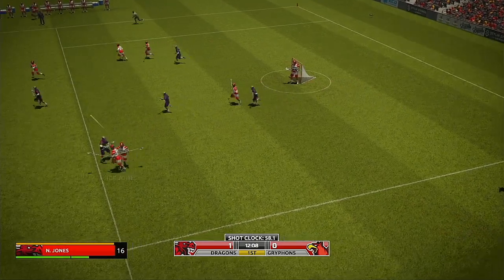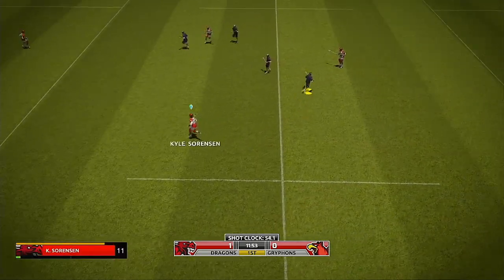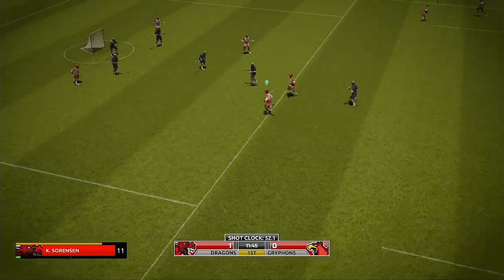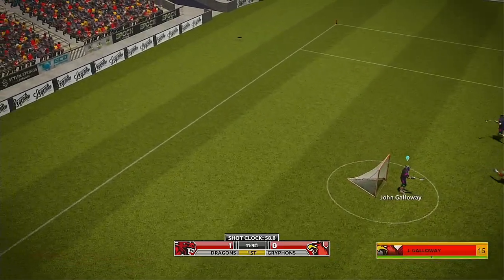The away team come up with it. The away team scrambling to get back now. 10, straight to the keeper.